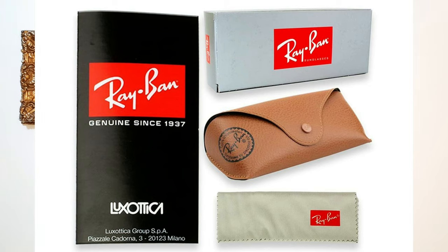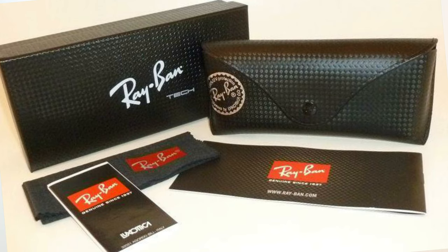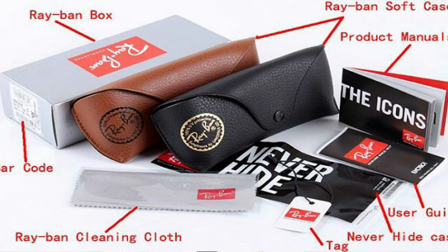As you can see, this is the original packing of the Ray-Ban — the box, the case, the cloth, and the booklet. If you look here, it is written 'Luxottica Group' and it is very fine. This is the carbon fiber box, which is a genuine piece. Once you get the carbon fiber sunglasses, you will get that kind of box. Here you can see two types of Ray-Ban sunglass covers and boxes, along with the tag and the product manual.